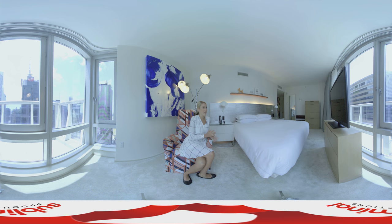Imagine waking up in one of these rooms. You've got a beautiful king-size bed, a 47 inch flat screen TV, and floor-to-ceiling glass panels allowing you to take in those amazing views down over Times Square.